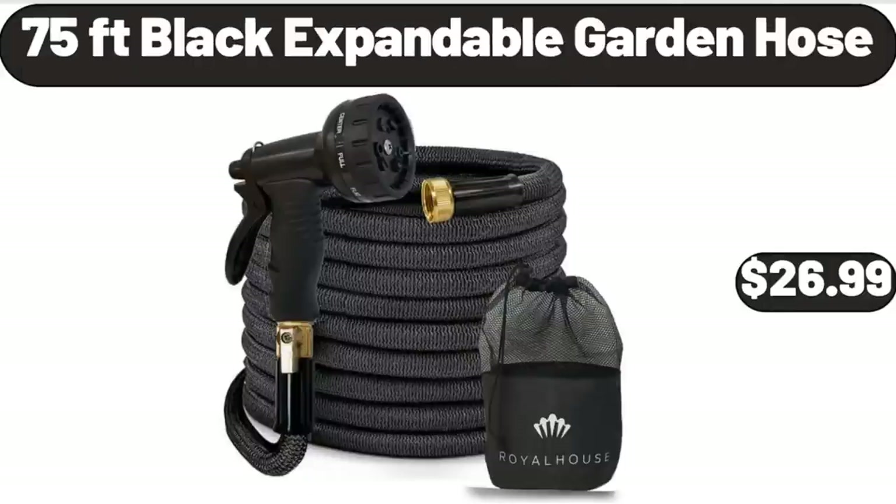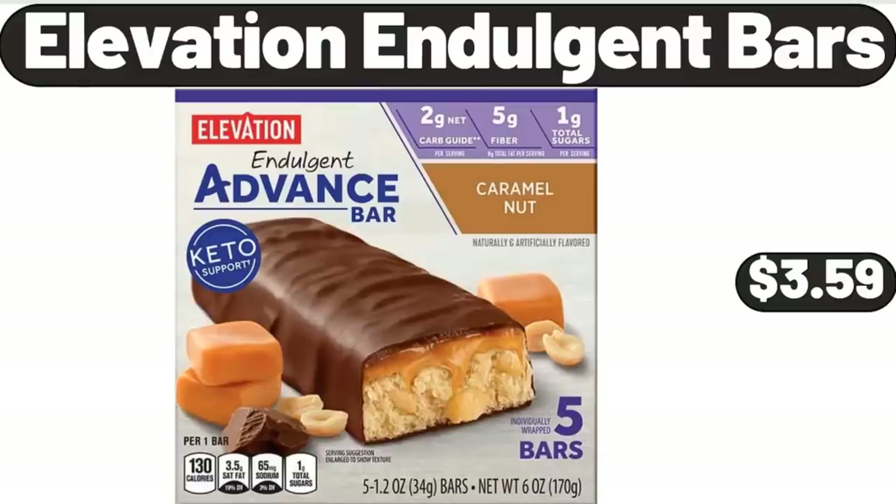75 Foot Black Expandable Garden Hose, $26.99. Elevation Indulgent Bars, $3.59.